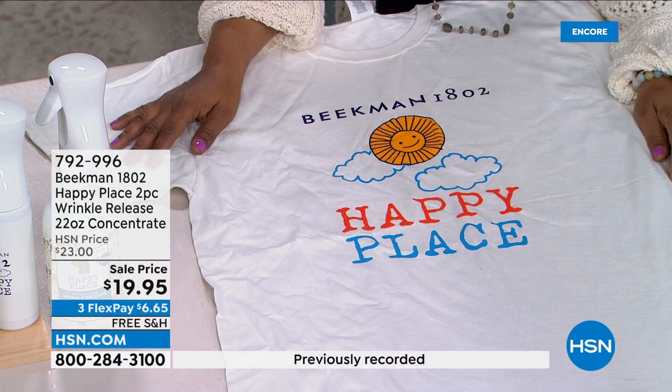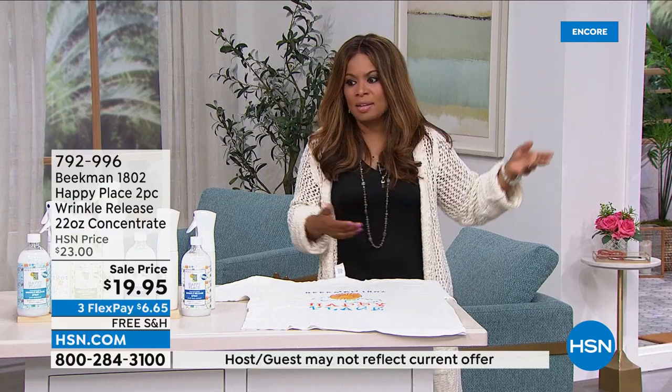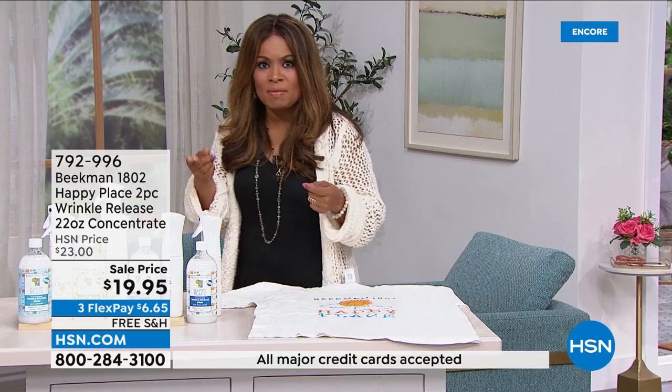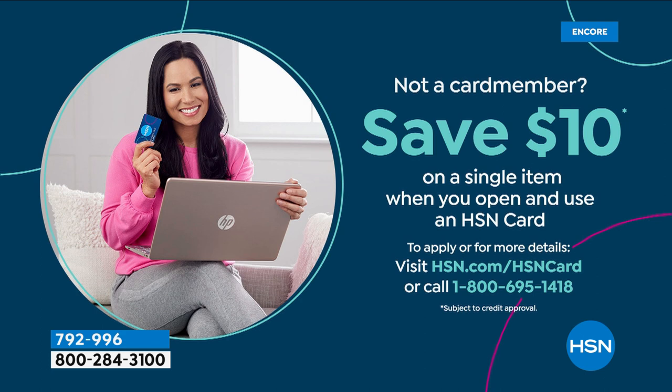If you've tried the product before and haven't tried it with this new trigger spray that dispenses the product evenly and beautifully, it makes a world of difference. Choose from five different scents: pure unscented, fresh linen, lavender, citrus, or sweetgrass. Take advantage of the flex pay and free shipping. And if you've been thinking about opening an HSN card, you can save an additional $10 on one single item once approved — most people are actually approved.